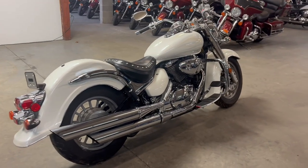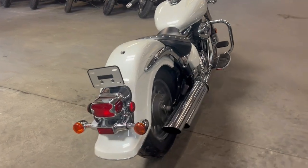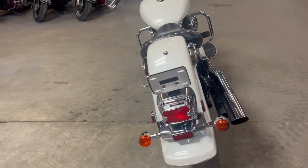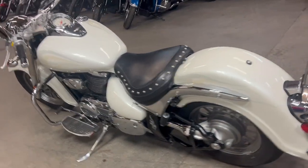Hey guys, Proof of PowerSports.com here doing some videos on some bikes that just came in. Check this one out. It's a 2006 Suzuki Boulevard 800 for sale. Only has 15,305 miles. Sharp bike — comes in pearl white paint with ghost flames.